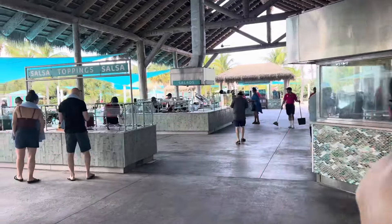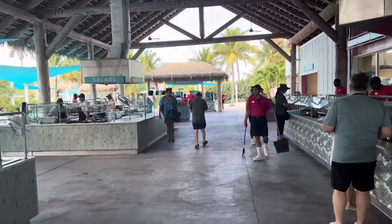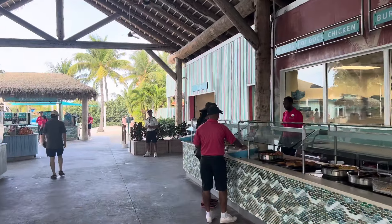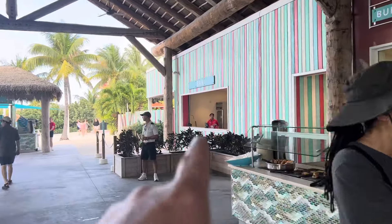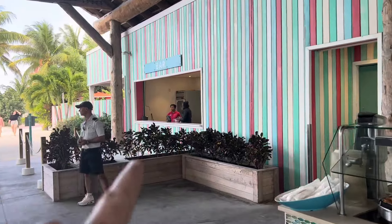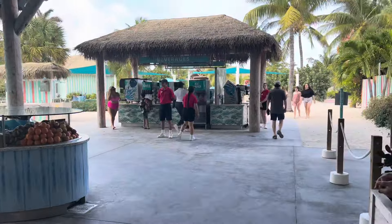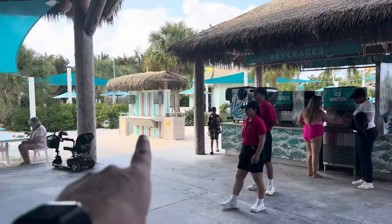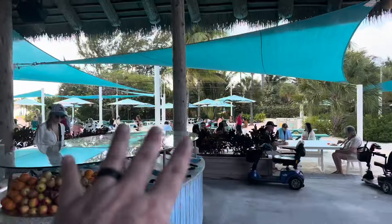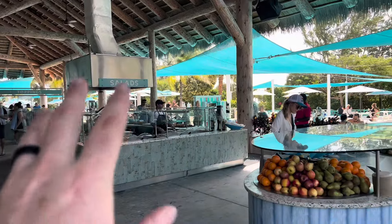They do have some ice cream over here — soft serve ice cream. There's also a bar, so if you have your C-Pass card when you get off the ship, you can still get a drink if you have your drink package. I can see the ice cream right here — swirl! Let's get some. There's a place to wash your hands and the beach is right over there.